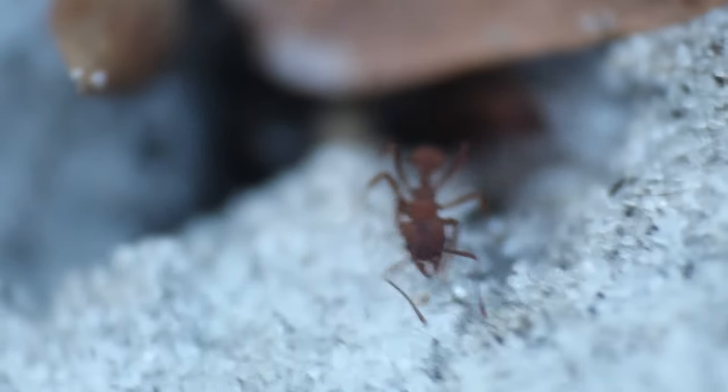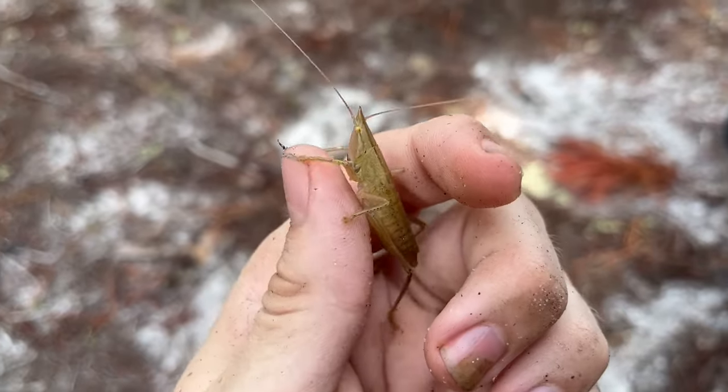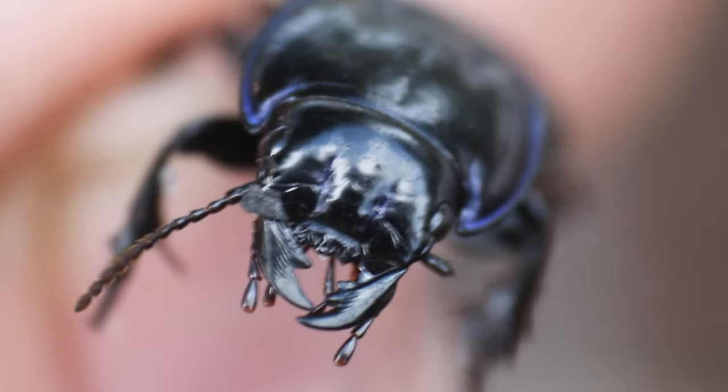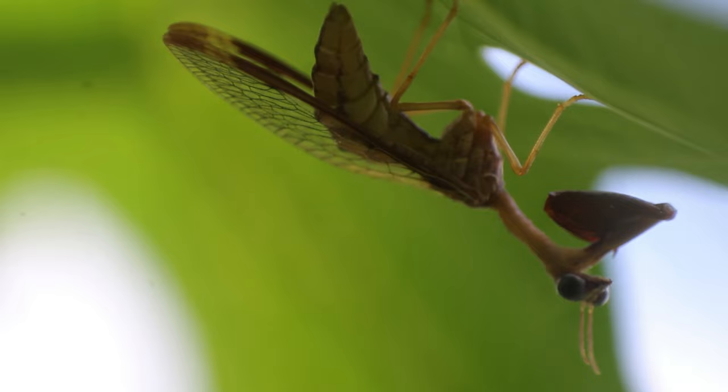The world of insects is full of some of the strangest and most unusual creatures on Earth, many of which don't look like they should even exist. Among these extremely unique creatures is this evolutionary oddity. Is it a mantis? A fly? Both? Neither?